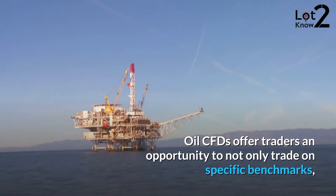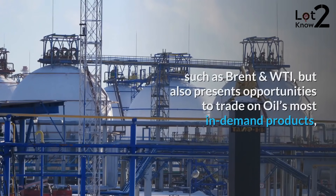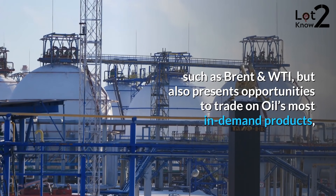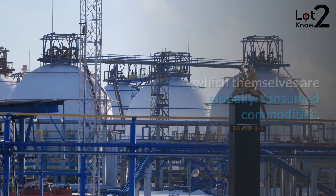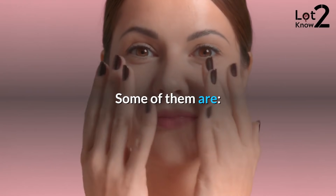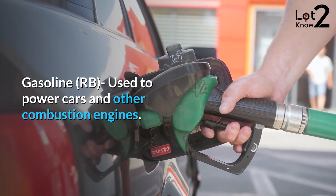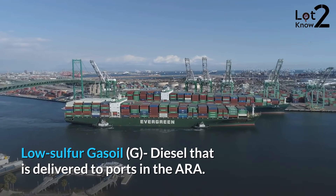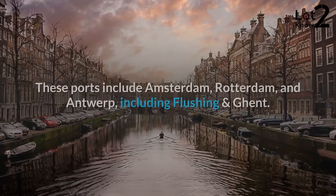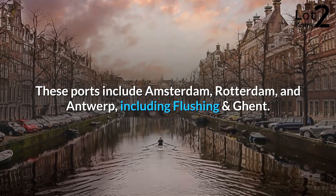Oil CFDs offer traders an opportunity to not only trade on specific benchmarks such as Brent and WTI, but also presents opportunities to trade on oil's most in-demand products, which themselves are globally consumed commodities. Some of them are: Gasoline (RB), used to power cars and other combustion engines; Low-sulfur gasoil (G), diesel that is delivered to ports in the area, including Amsterdam, Rotterdam, Antwerp, Flushing, and Ghent.